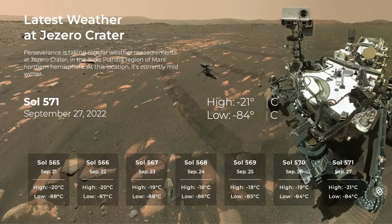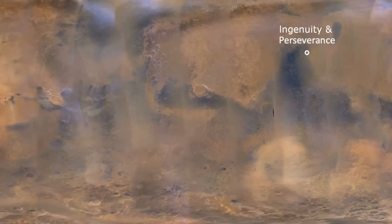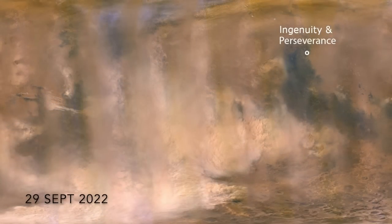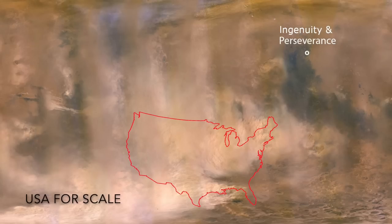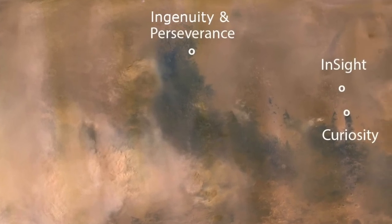Ingenuity had survived the most brutal part of the Martian winter and was starting to make regular flights again when a regional dust storm clouded the sky. This dust high up in the atmosphere reduced the amount of sunlight hitting its solar panels and also those on the InSight lander thousands of kilometers away.